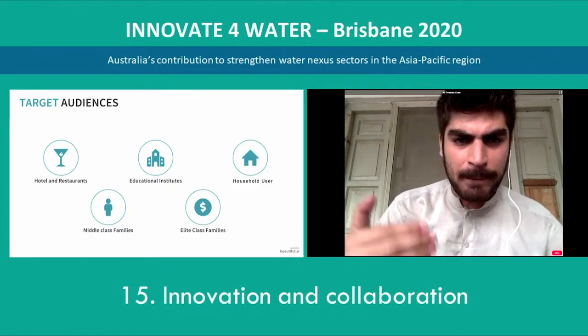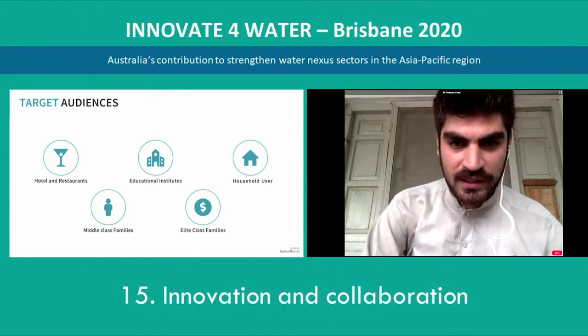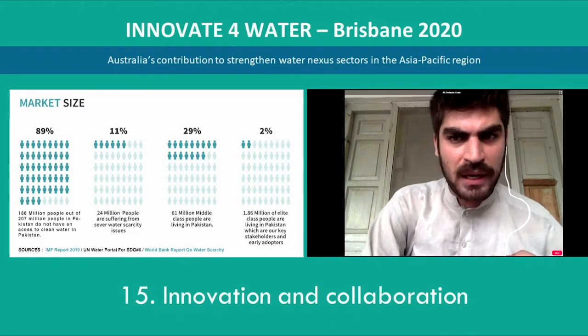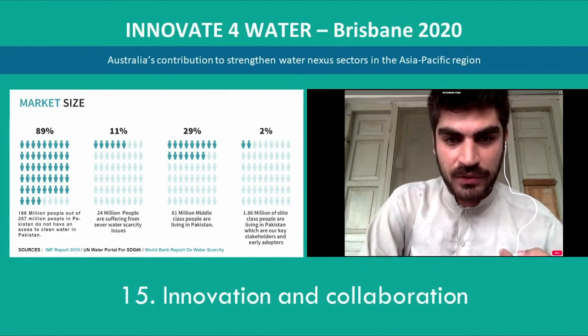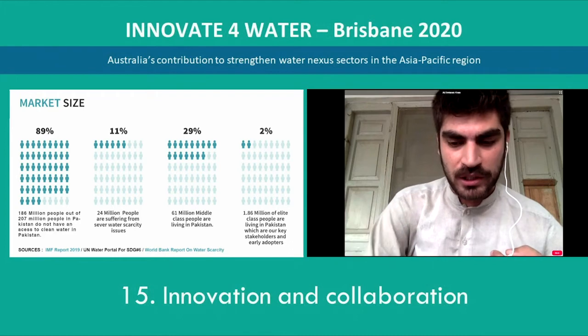Our target audience can include multiple stakeholders. Our key stakeholders are hotels and restaurants, educational institutes, household users, upper-middle-class families, and elite-class families. It has a huge market size to be captured: 186 million people don't have access to clean water in Pakistan, 24 million are suffering from severe water scarcity issues, and 61 million are middle-class people living in Pakistan who are among our key stakeholders.